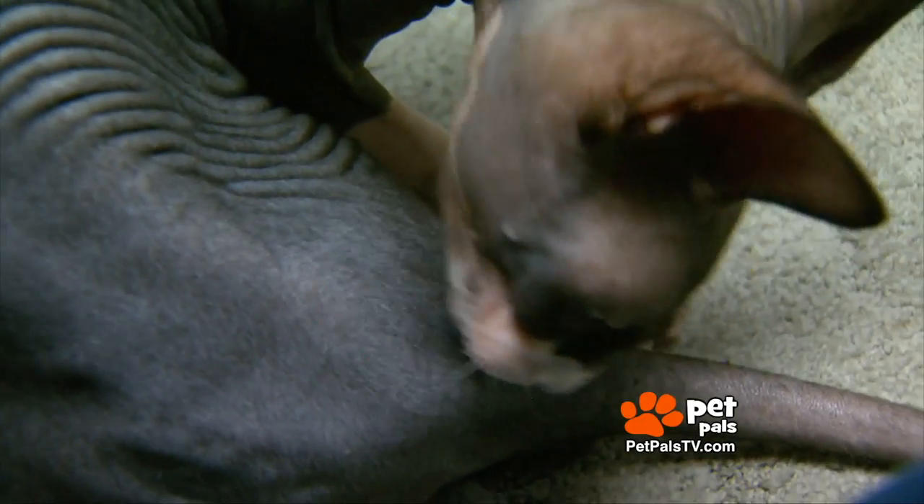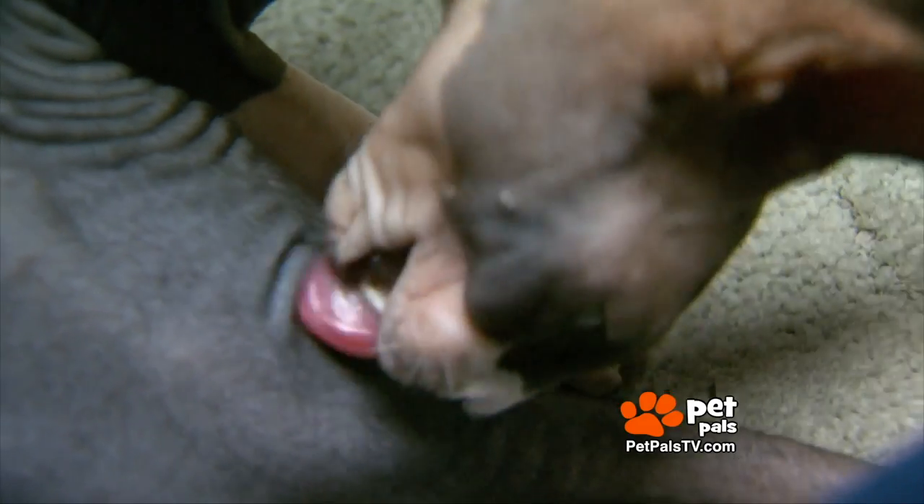The biggest thing is that they just get dirty. The skin has a little bit of oil to it, and they just can't keep themselves clean. They lick and clean themselves just like any cat would, but they can't keep up with it.